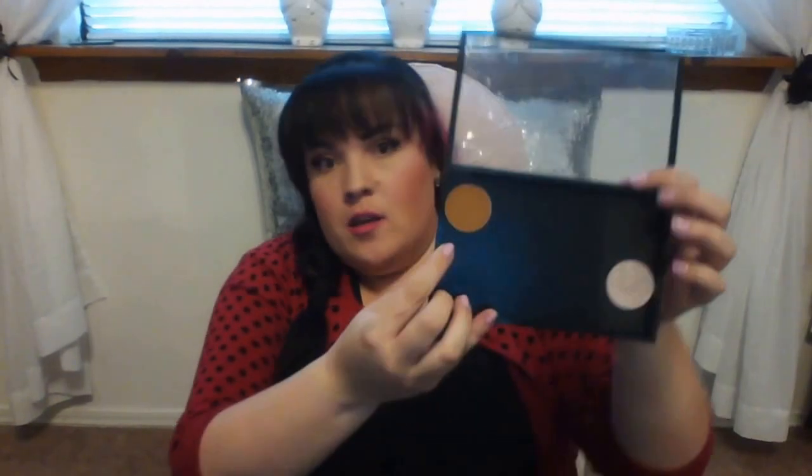The next MAC lipstick I got is 'Snob.' I wanted it because I have a Bare Minerals Moxie lipstick in something like 'Fly High' that's almost the exact same color, and my Sephora was out of it when I went. It's a nice color and I wear it a lot.